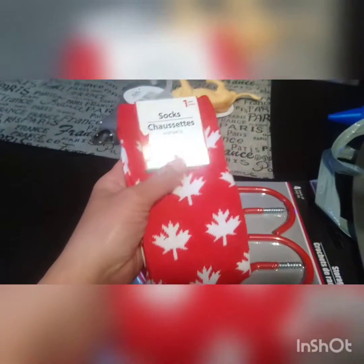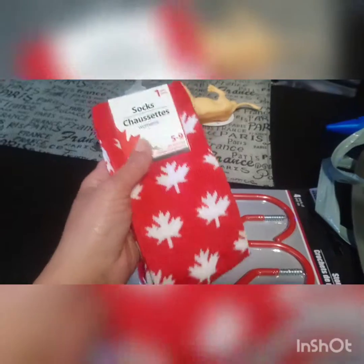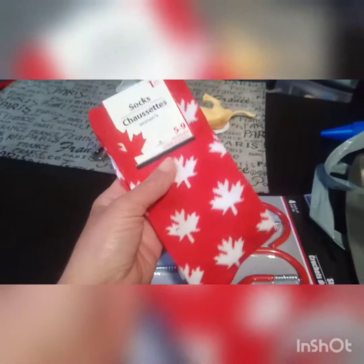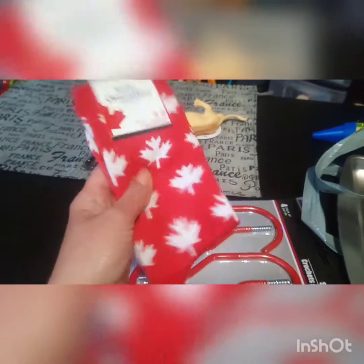Next are these basic red socks with white maple leaves on them. They say women's socks but I picked them up for my son for Canada Day. When he wears these types of socks they're usually knee-high length on him, which is perfectly fine. Grabbed those for Canada Day, which is coming up soon.